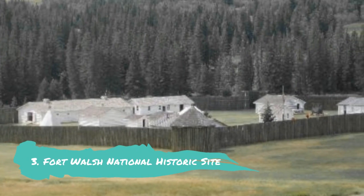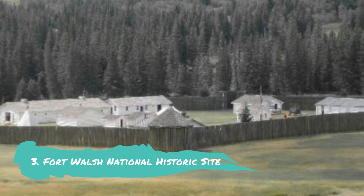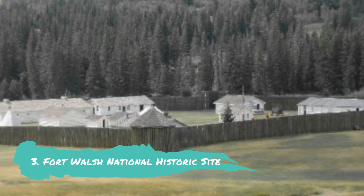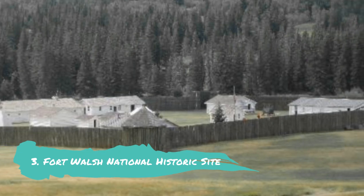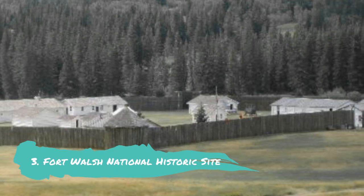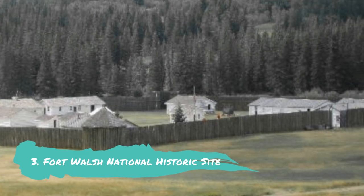Fort Walsh National Historic Site: James Walsh oversaw the establishment of Fort Walsh National Historic Site in 1875. It developed into one of the most significant installations in the West, with the goal of stopping the illicit whisky traffic. Throughout its existence, the fort engaged in negotiations with whisky merchants, indigenous groups and the hundreds of Sioux warriors who fled to Canada following battles with American cavalry.